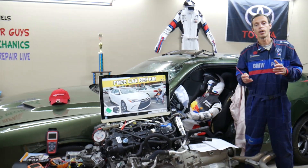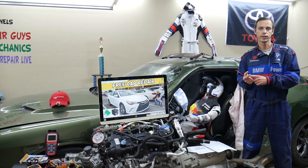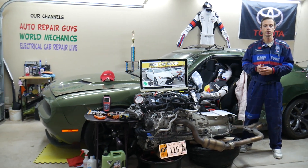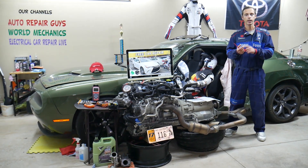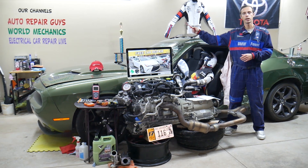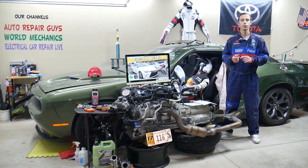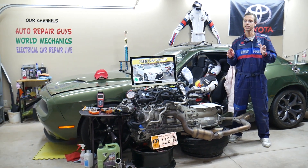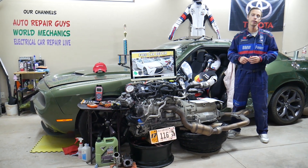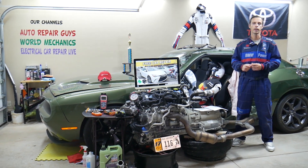Number one: being low on freon, which can be caused by a leak such as a bad condenser, hose, or AC compressor. Not having enough pressure in the system will prevent the air conditioner from activating. Number two: a bad AC clutch. Number three: a bad AC compressor — we have videos on how to test and replace the AC clutch and how to rebuild the AC compressor. Number four: a bad AC pressure switch — that small device detects how much pressure you have in the system so the engine computer can engage the air conditioner.